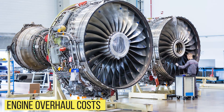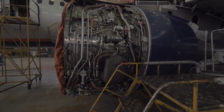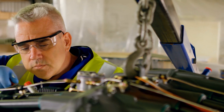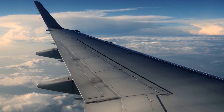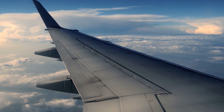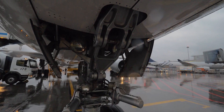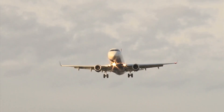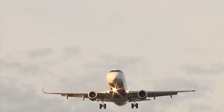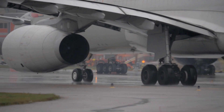An engine overhaul is the planned, periodic maintenance and examination of an engine. During a major overhaul, the engine is completely disassembled and inspected. The longer and more frequently an engine is used, the more wear it will endure, and the more quickly an overhaul becomes necessary. The greater the total flight hours accumulated, the more often engine overhauls will be required.